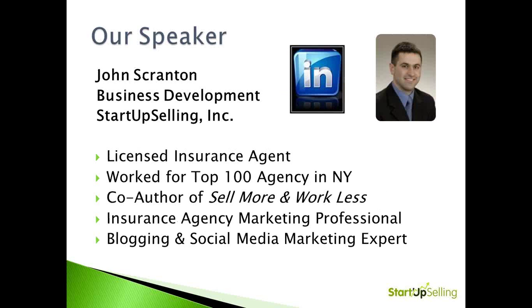Our featured speaker today is John Scranton. The reason he's a great speaker is he lives, eats, and breathes this particular topic. He actually lives and uses all of the systems and methodologies that we're going to discuss today. He's a licensed agent, co-author of Sell More and Work Less, has worked for a top 100 insurance agency firm in New York, and is also a prolific blogger.